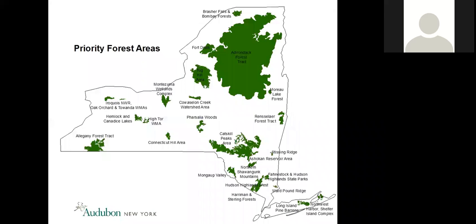Zooming in to New York State, we have 25 priority forest areas distributed throughout the state. Some of the largest are the Adirondacks, the Catskills, and the Allegheny Forest Tract. These priority forest areas are also identified as important bird areas. We concentrate our forest habitat conservation efforts within them by providing outreach, technical assistance, habitat management recommendations to foresters and other land managers, and to public and private landowners and partner agencies.